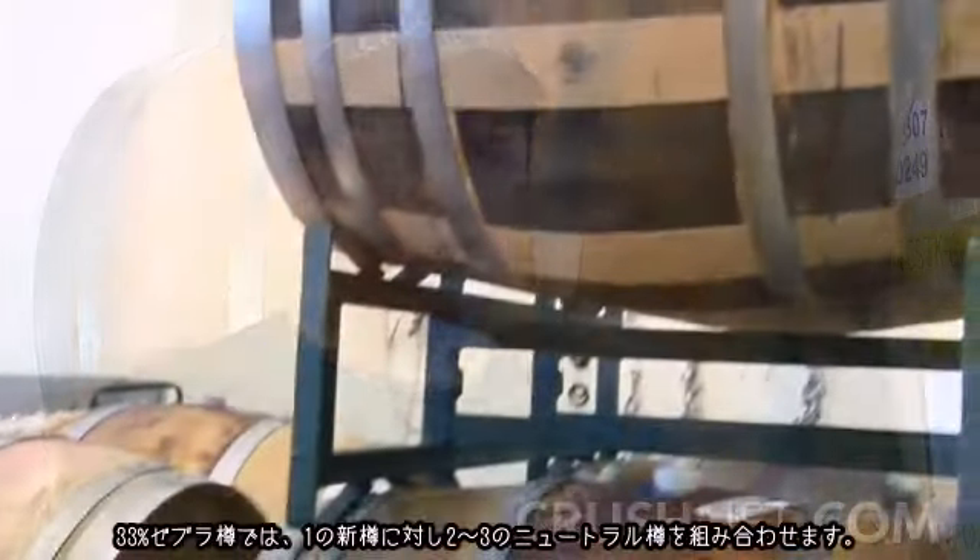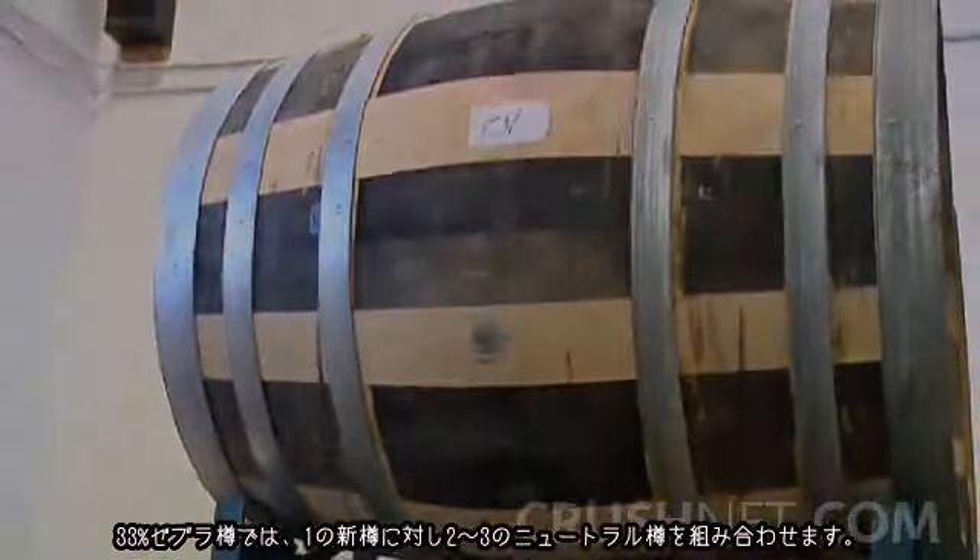What they do is take a brand-new barrel, and if they're making a 50% Zebra, they use one brand-new and two neutrals. They break them apart and put them back together so that you have 50% new oak and 50% neutral oak in each barrel. For the 33%, it's one new to three neutral.